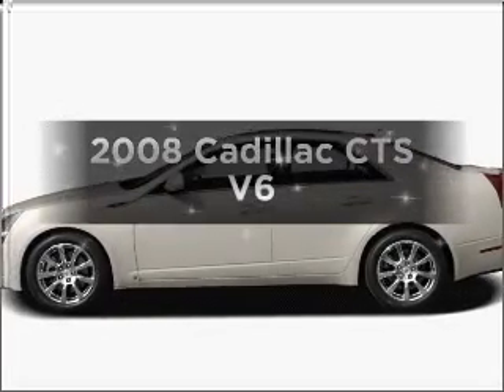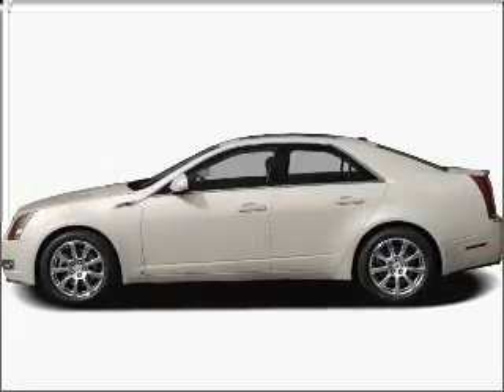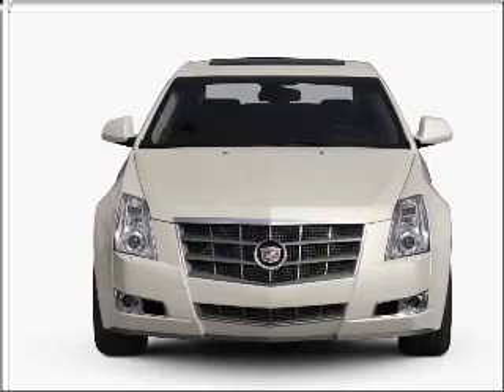Get noticed in this 2008 Cadillac CTS. If you're looking for an automobile with great attributes, look no further.